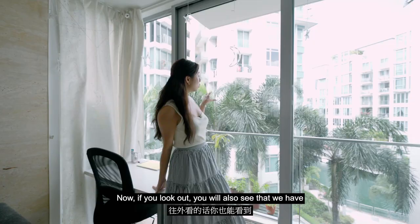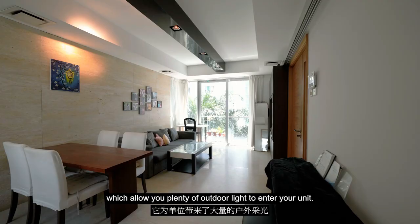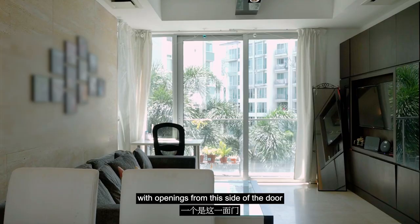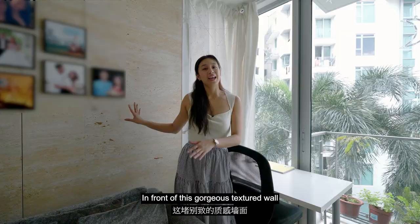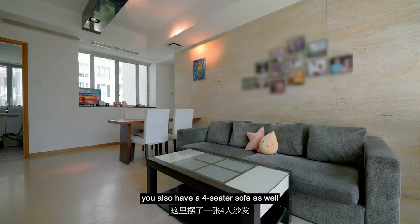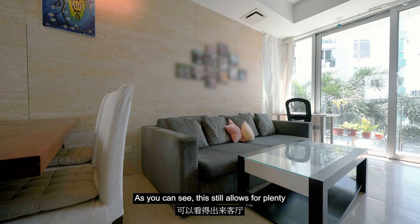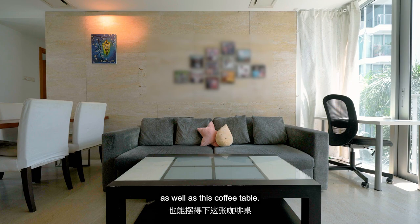Now if you look out, you will also see that we have floor-to-ceiling height sliding doors, which allow you plenty of outdoor light to enter your unit. Because we are also a dual frontage with openings from this side of the door, as well as the other side with windows, you will find cross-ventilation across your unit, which keeps your home ventilated. In front of this gorgeous textured wall, which gives the home so much character, you also have a four-seater sofa, as well as a little dining table that our owners have placed in their living room. As you can see, this still allows for plenty of space, as the width of the living room can accommodate both your sofa as well as this coffee table.